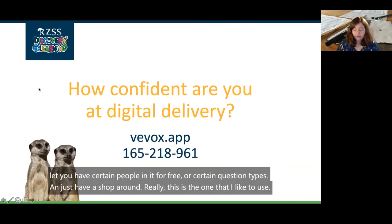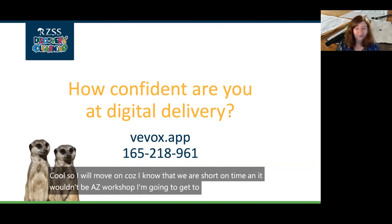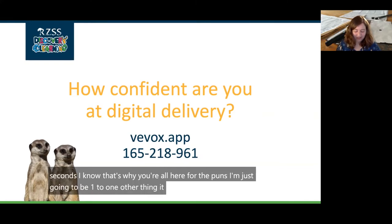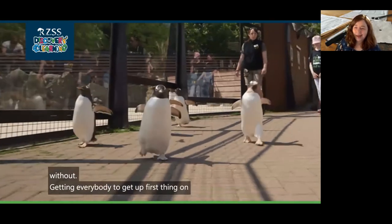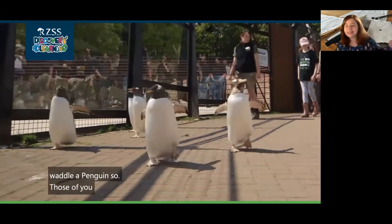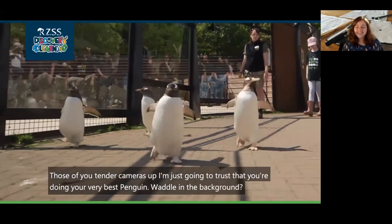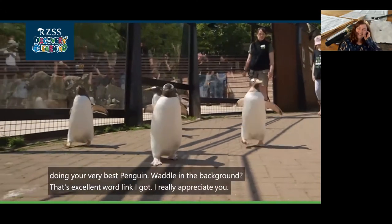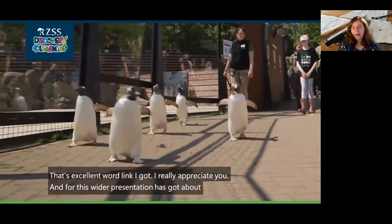I will move on because I know we're short on time. It wouldn't be a zoo workshop without getting everybody to get up first thing on a Tuesday morning and waddle like a penguin. Those of you who've turned your cameras off, I'm just going to trust that you're doing your very best penguin waddle in the background. There's some excellent waddling going on, I really appreciate you all. This wider presentation has got about eight of those built in just to get people up, moving, and engaged.